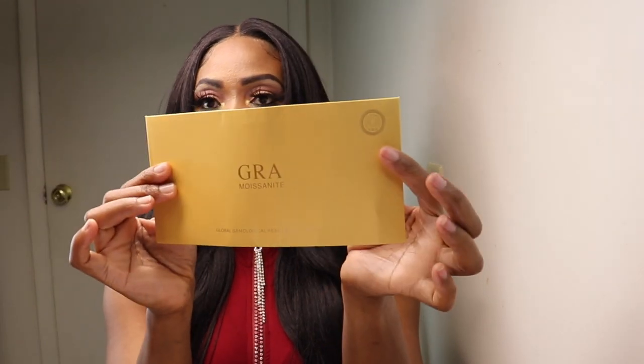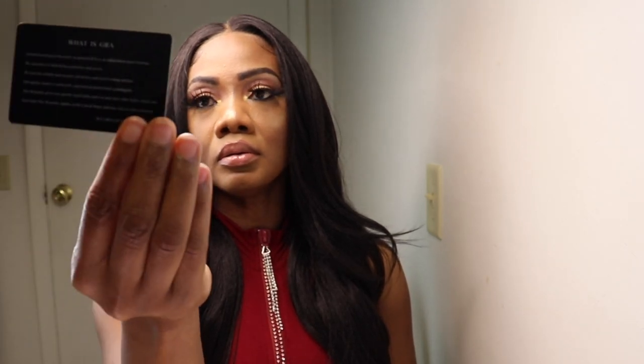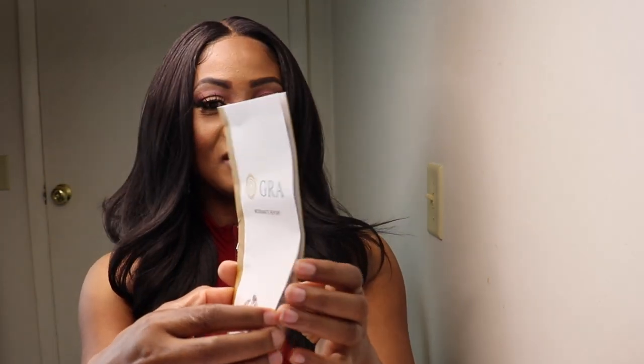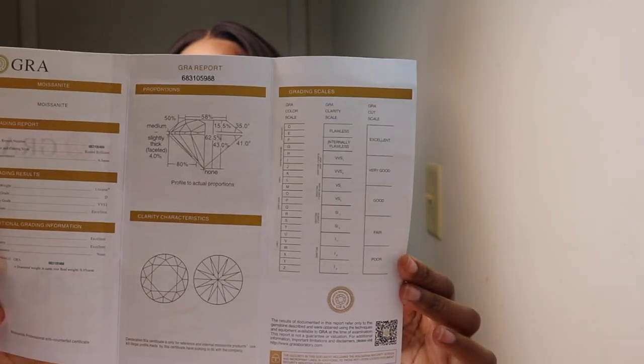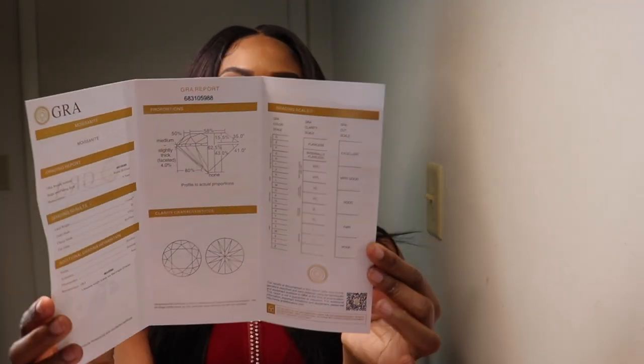In the box, we have an envelope with a card — the GRA card — created by GRA, with a limited lifetime warranty and a certificate of authenticity. There's also a little booklet explaining what GRA is, and another card from Best Carrots that says 'Great thanks for joining Best Carrot membership — take your exclusive coupon code.'